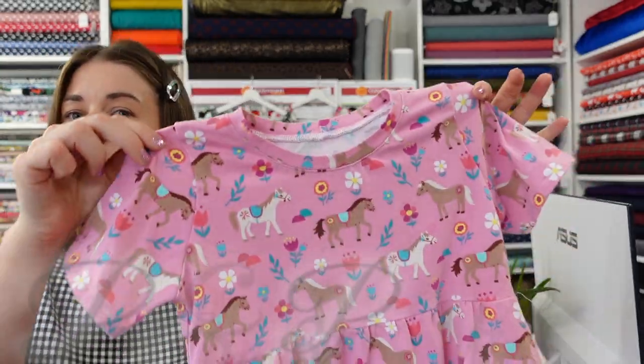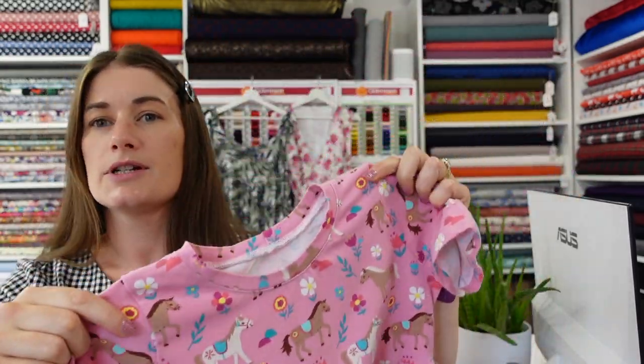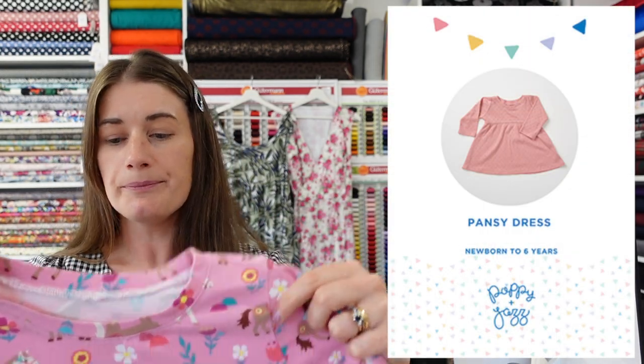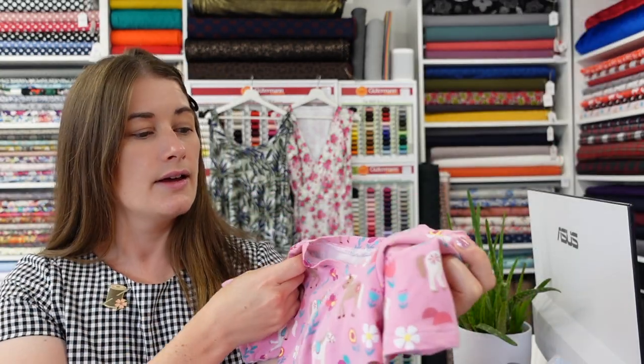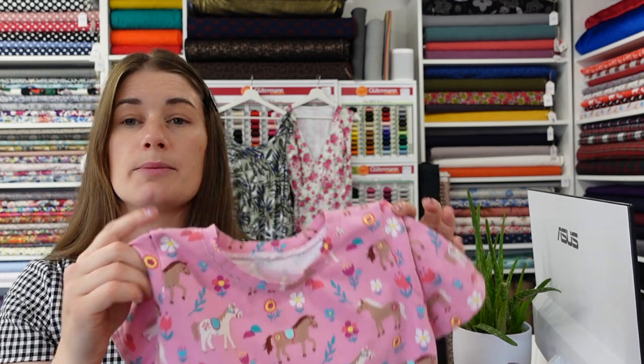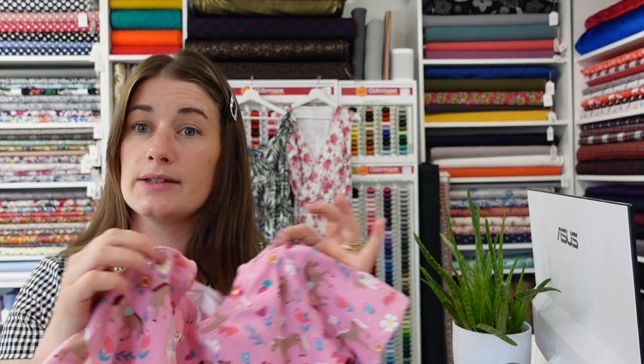So, straight in — this little dress. It's kind of hard to fit dresses into the camera. This is a Poppy and Jazz Pansy dress. I'll pop the pattern cover up for you to take a look at. This is for my daughter, and it's a great little pattern — I've made it twice before. It runs from newborn to age six, so you get a good span of wear out of it.